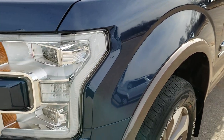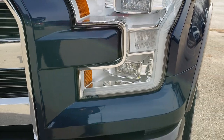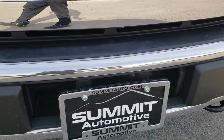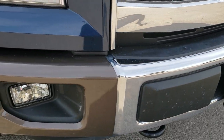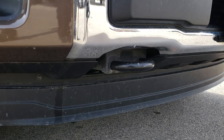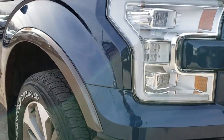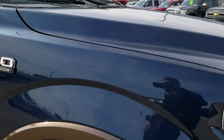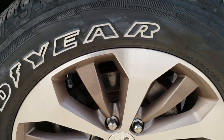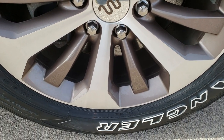Front fender is in excellent condition, didn't see any dents or dings on that. Has the LED running lights and factory fog lights. Front bumper is in excellent condition as well, no dents or dings on that. The lower valance is in really nice condition too. Passenger side fender — no dents or dings on that. And the passenger side rim has no scuffs, scrapes, or corrosion.